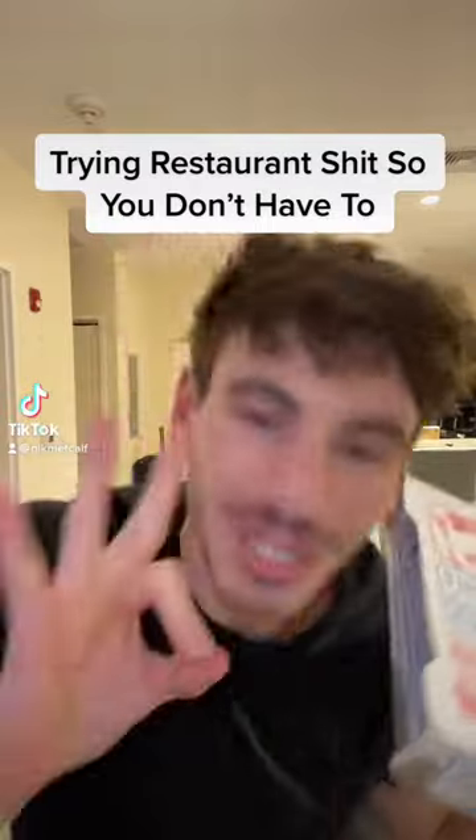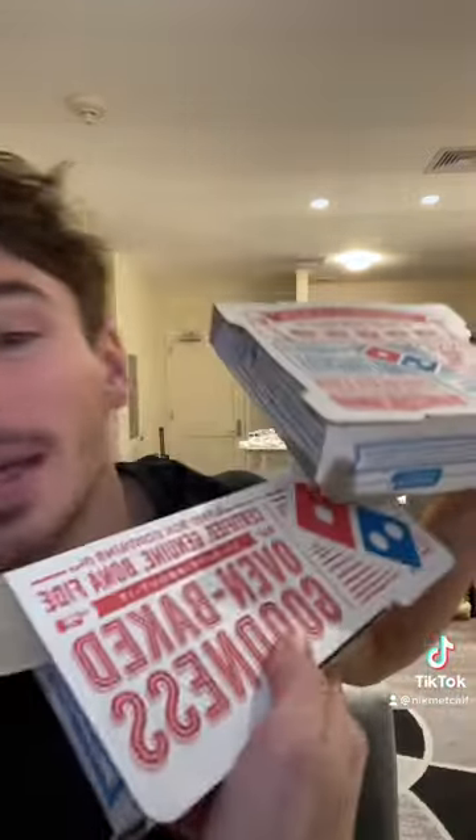Welcome back to another episode of trying restaurant shit so you don't have to. Today we have the chicken carbonara pasta bread bowl from Domino's. I also got a deep dish pizza and buffalo wings I'll be trying in different videos, so if you're not following me you're missing out.